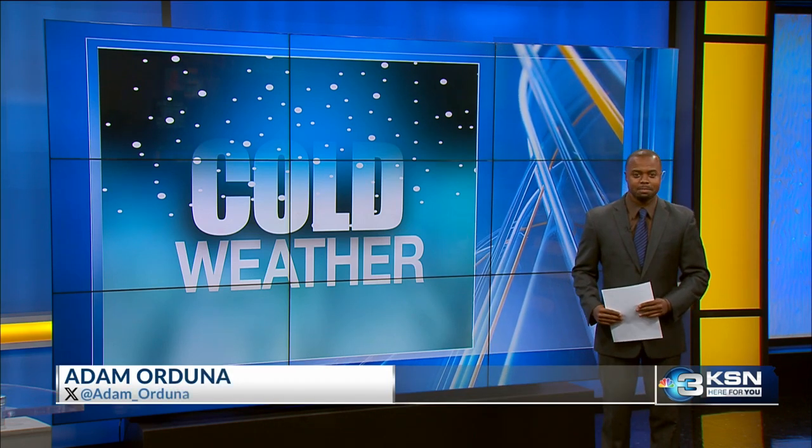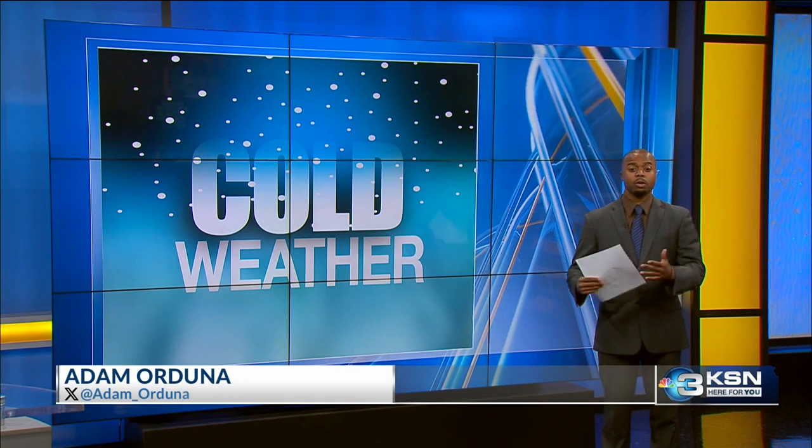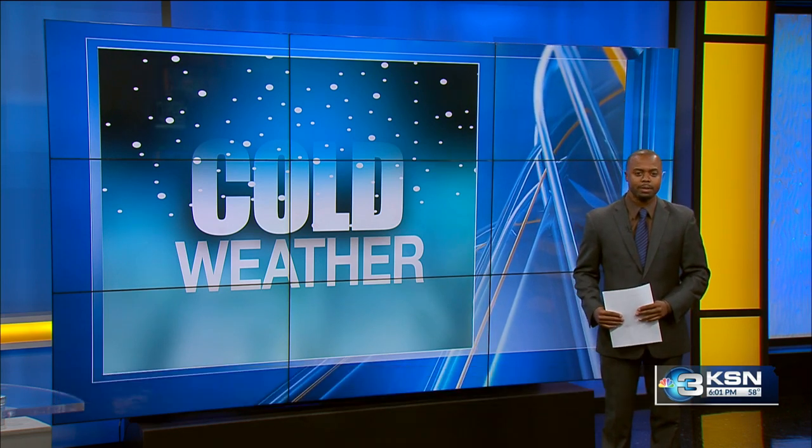It all comes down to maintenance — making sure that you've had a check of your equipment, and making sure that it works properly and safely.